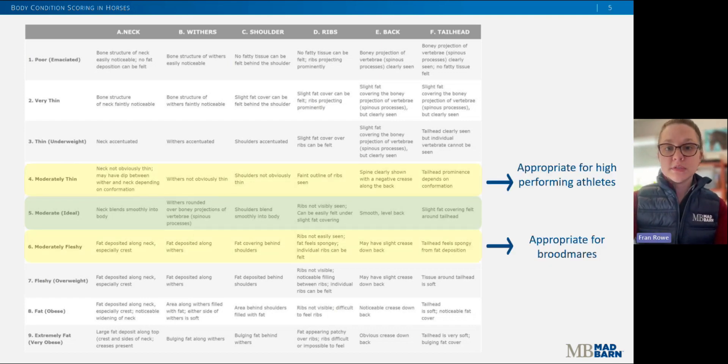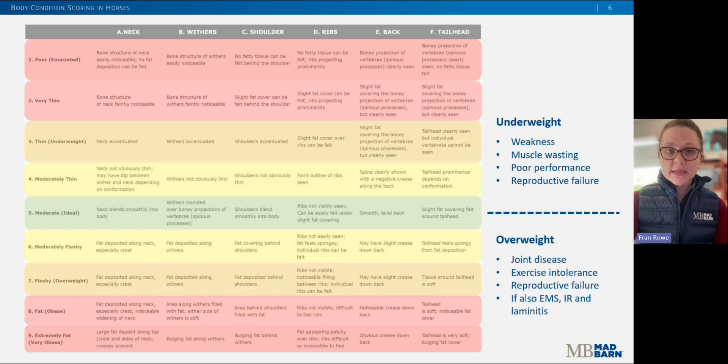There are two types of horses for which an ideal body condition score is not a five. We'll accept a four for performance horses like upper level eventers, racehorses, endurance horses, et cetera, and we'll accept a six for broodmares. Otherwise, the farther away from ideal that we get in either direction, the more urgent it is to intervene with dietary and management changes.